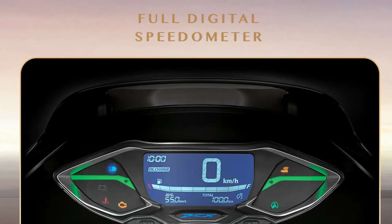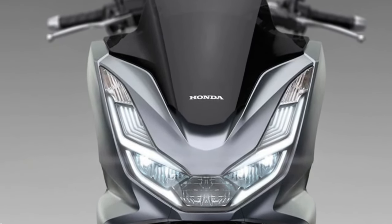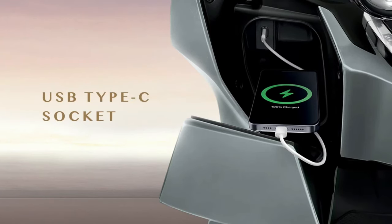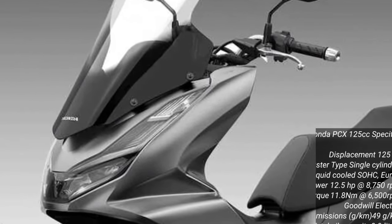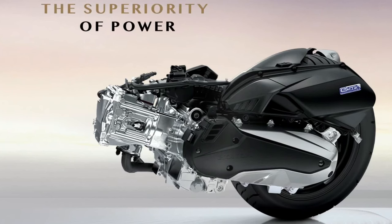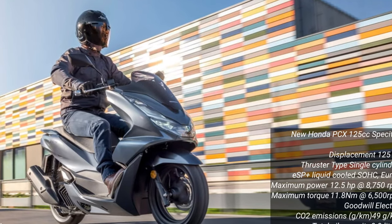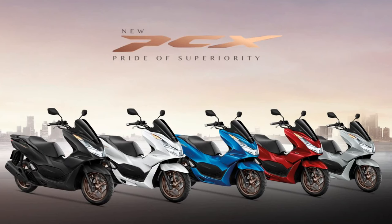Honda has also upgraded the PCX's suspension system for 2025, incorporating a telescopic fork at the front and twin rear shocks. This updated suspension provides improved comfort and stability, absorbing bumps and rough road surfaces more effectively for a smoother ride in both city and highway travel. The 2025 PCX also features a spacious under-seat storage compartment offering ample space for personal items and daily essentials.